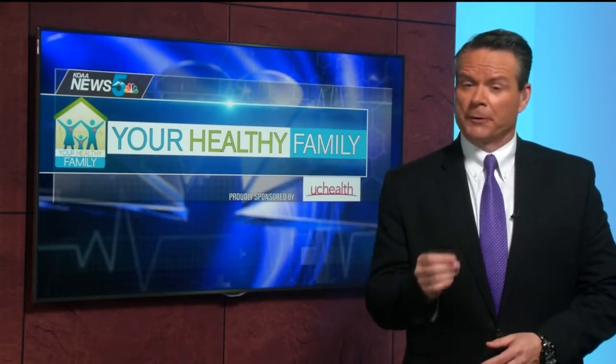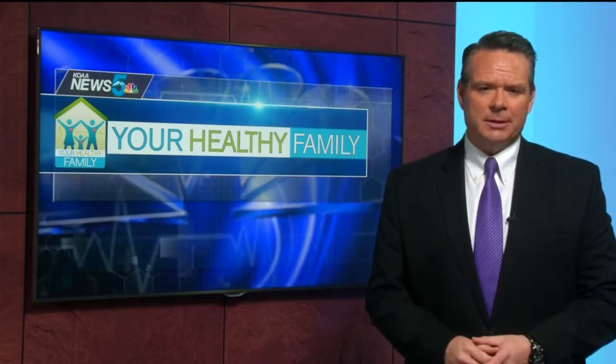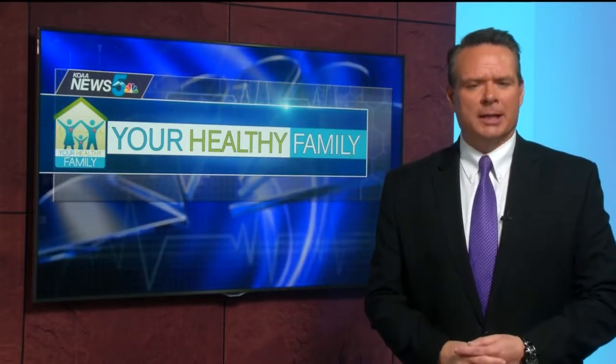In today's Your Healthy Family, we're drilling a little deeper into a story we first brought you yesterday at 5. That UC Health, University of Colorado Hospital in Aurora, treated its first COVID-19 patient with a blood product called convalescent serum.